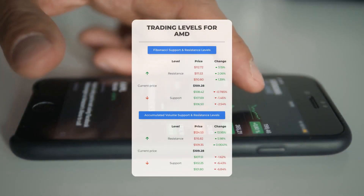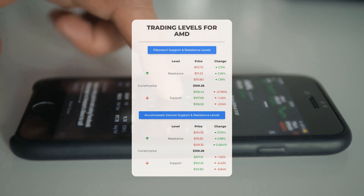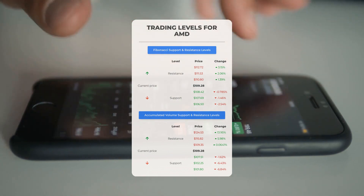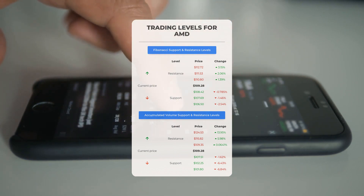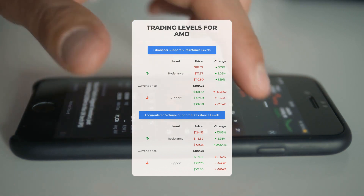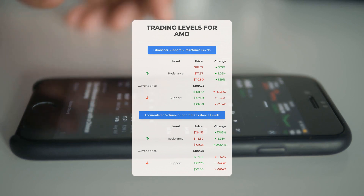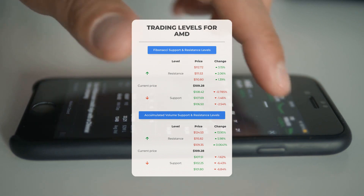Potential day trading levels: in case of an upward trend, the first resistance level for Advanced Micro Devices is at $109.35. If you don't own shares, you may want to wait for this level to be breached before entering a position; those already holding could consider it for swing trading. On the downside, the first support level is at $107.51 — if this level holds, it could be a good entry point anticipating a rebound.